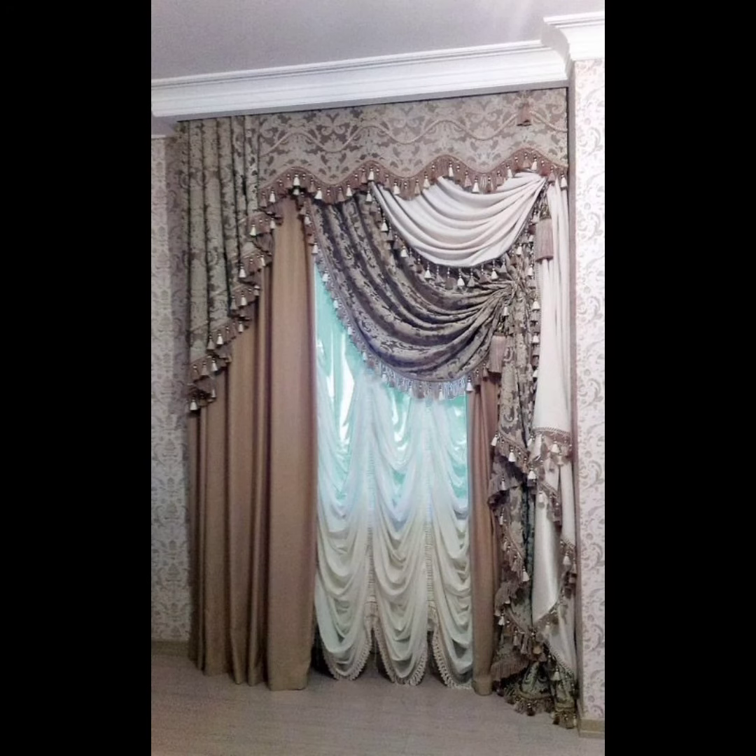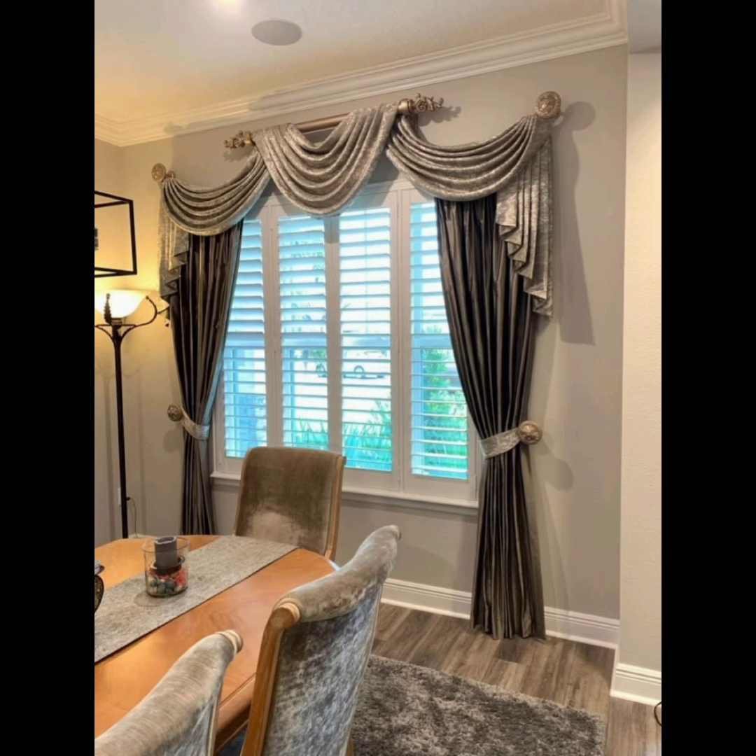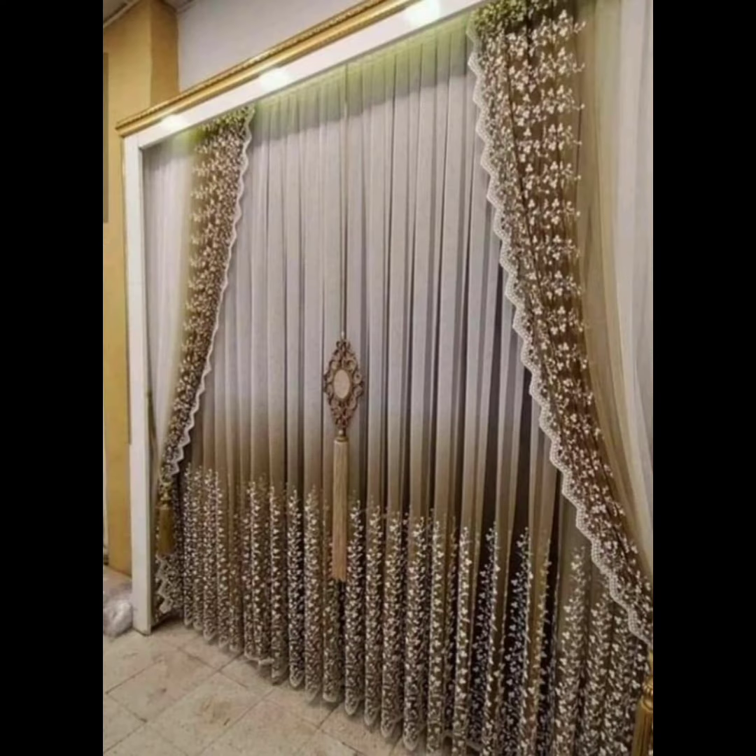Join our community of fellow curtain enthusiasts and let's embark on a journey of transforming spaces, one elegant drapery at a time. Subscribe now and let the curtain magic begin!